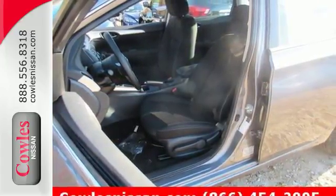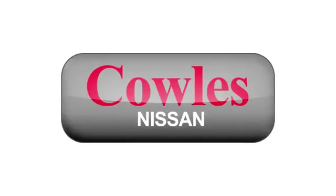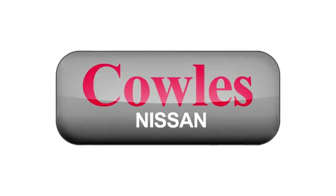Embrace the opportunity. Treat yourself to a test drive in this Nissan Sentra today. You're not just a number at Kohl's Nissan — you're a family member.